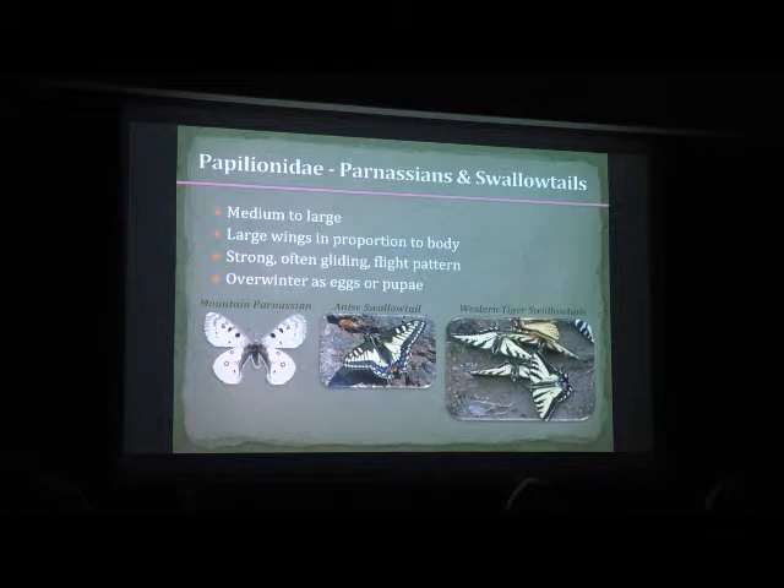Next we have Swallowtails and Parnassians. There are two species of Parnassians in the state: Clodius and Mountain Parnassian. Clodius does not occur in Okanagan County — they're mostly from the crest of the Cascades westward, with larvae feeding on bleeding heart, so more of a forest butterfly. There are a few populations in the northeast and southeast corners of the state. These are very large butterflies that will frequently come to your garden, liking to nectar on many things. There are about eight species of Swallowtails in Okanagan County.